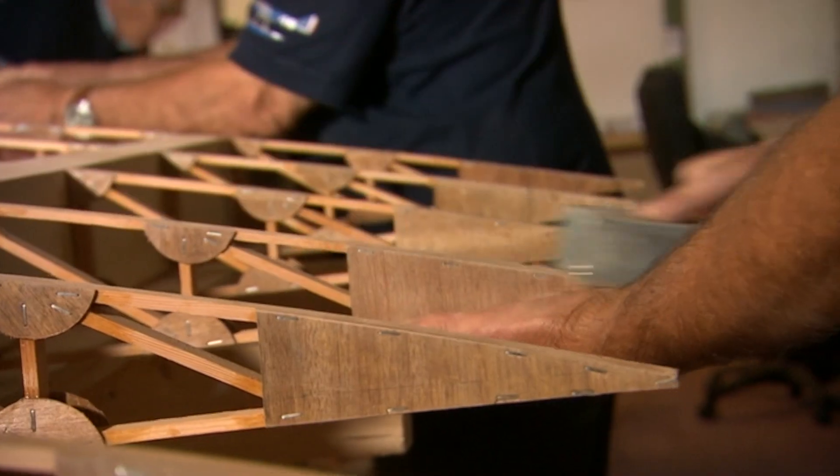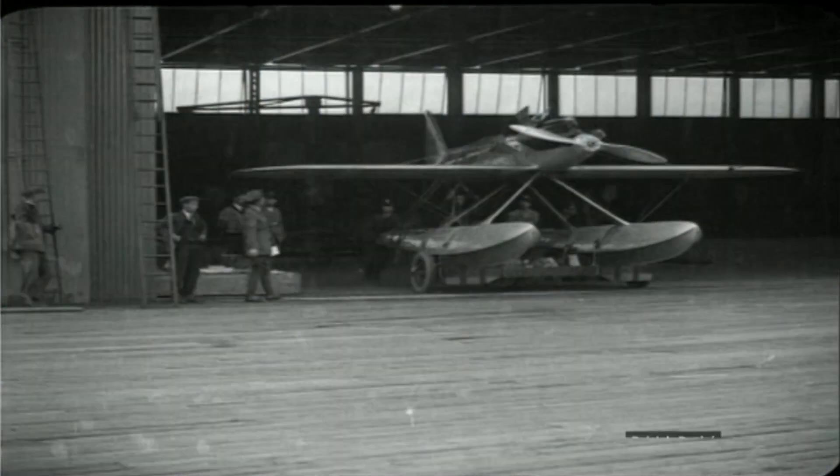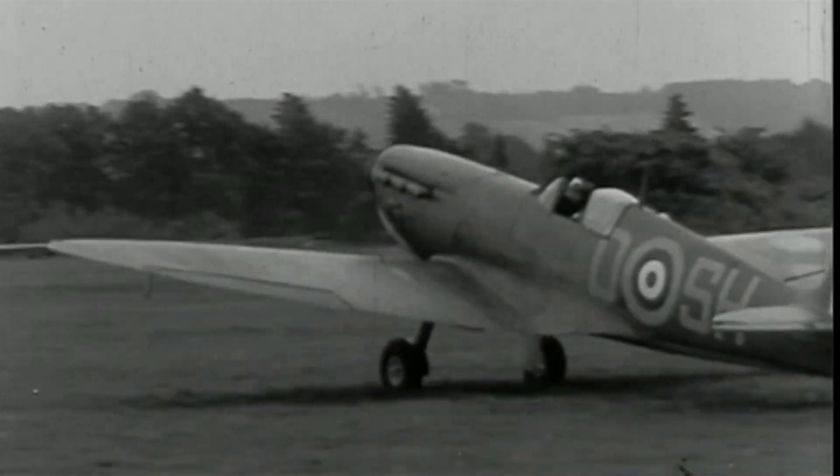The charity hopes to complete the full replica of the Supermarine S5 seaplane by 2027, to mark the centennial anniversary of its 1927 success. They're hoping it will fly alongside its descendant, the Spitfire. Johnny Rutherford, BBC Spotlight, Bodmin.